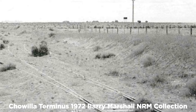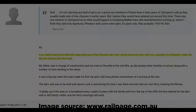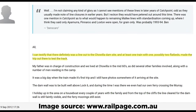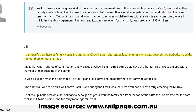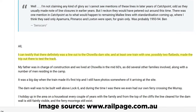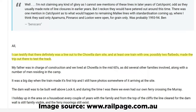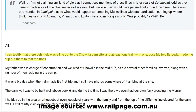Online research led me to some forums where a few contributors pondered whether or not the line had ever been operational. One commenter did mention that he saw at least one train, with one possibly two flatbeds, make the trip out to Chowla to test the track. He said his dad was in charge of the construction, that they lived at Chowla in the mid-60s, as did several other families and a number of workmen residing in the camp.